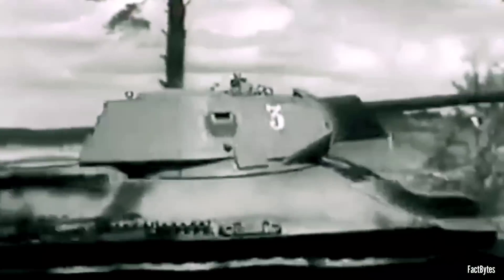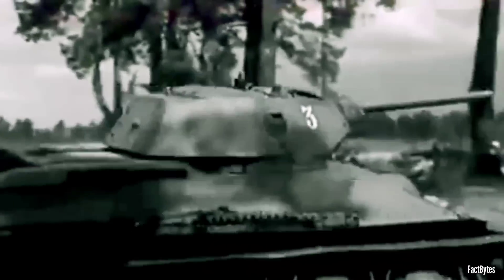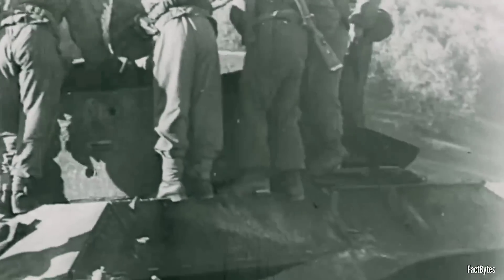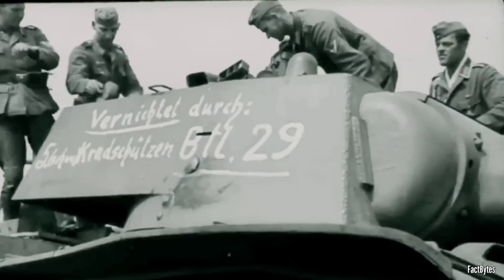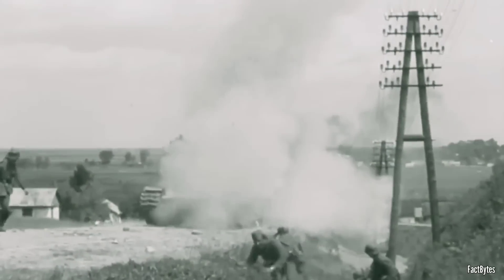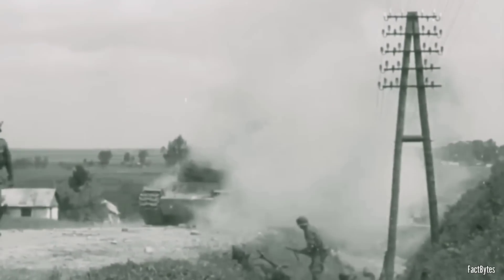Known for its remarkable balance of firepower, mobility, and protection, the T-34 proved to be a significant and highly effective tank. German Field Marshal von Kleist lauded the T-34 as the best tank of World War II, while panzer leader General Heinz Guderian acknowledged it as vastly superior over contemporary German tanks in the early stages of the war.